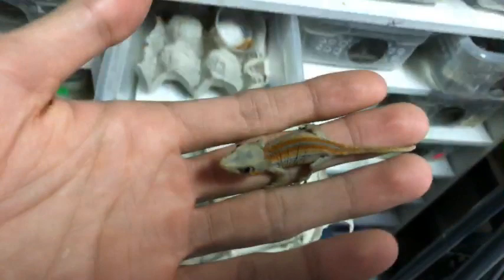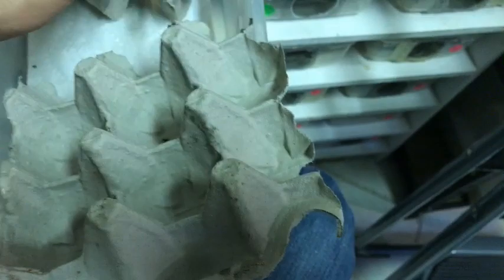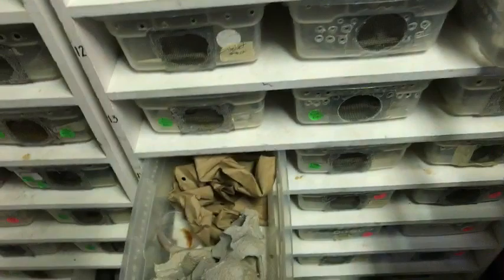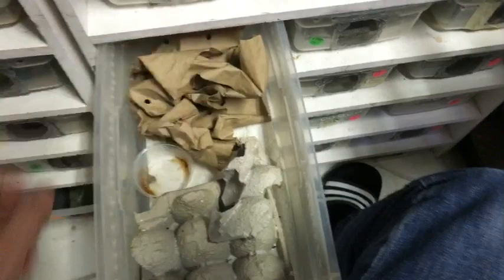These guys will tuck away underneath the egg crates and like to hang on to them. Another method I use is I crumple up paper — for bigger geckos it creates visual barriers, and for the babies it gives them a lot of spots to hide and stuff to climb on. I find it really works.